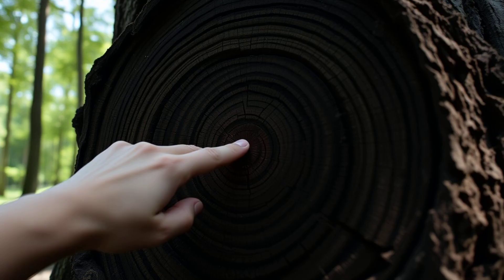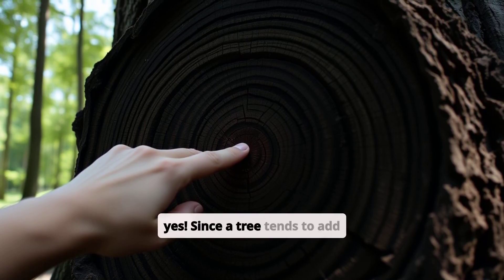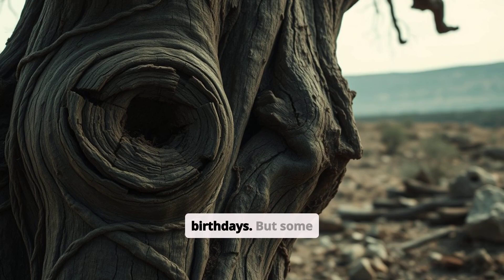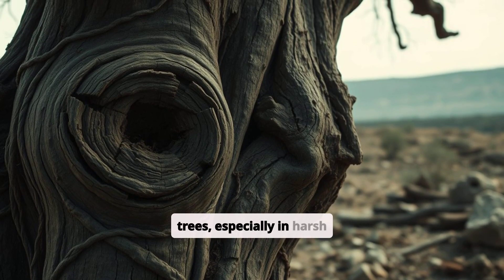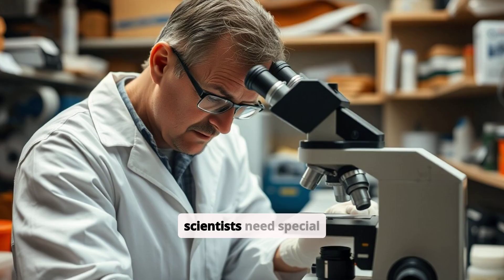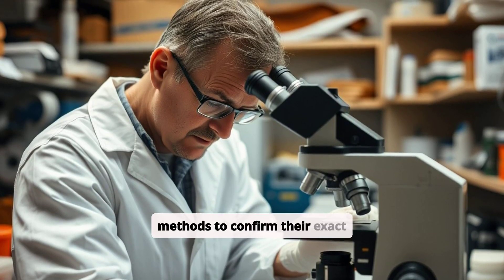Most of the time, yes. Since a tree tends to add one ring per year, counting the rings is like counting its birthdays. But some trees, especially in harsh conditions, might skip or double ring, so scientists need special methods to confirm their exact age.